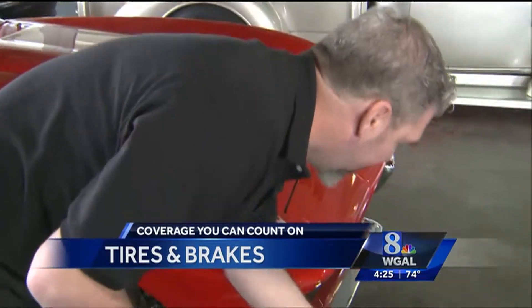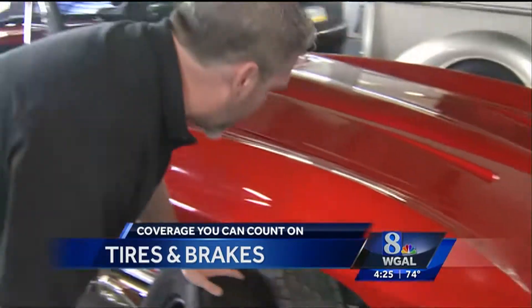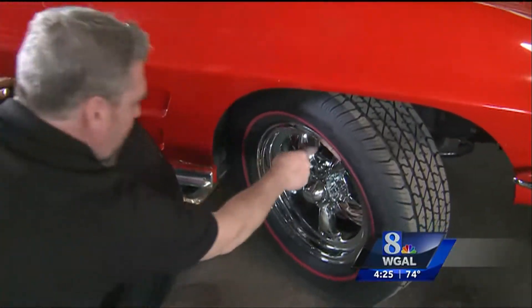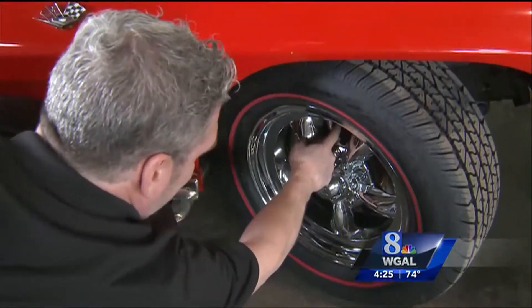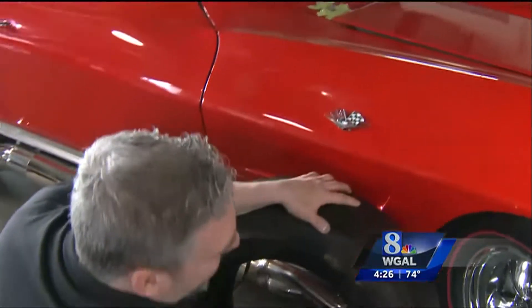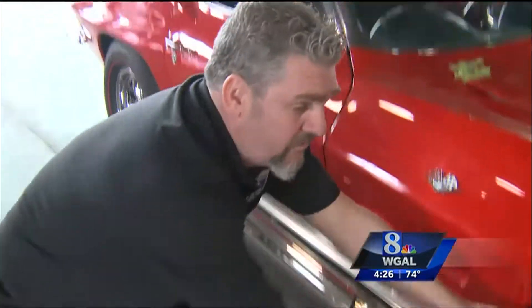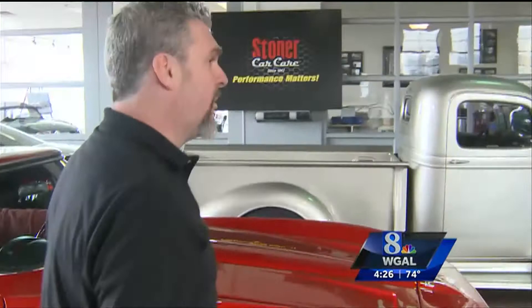Some cars don't have that technology, but most cars nowadays have an open wheel where you can actually look in and see the brake pad against the rotor. As a car owner, you can check that. You don't need to run to your mechanic and have him tell you you need new brakes. You'll be able to hear it, feel it in the steering wheel, and if you want to look, you can see.